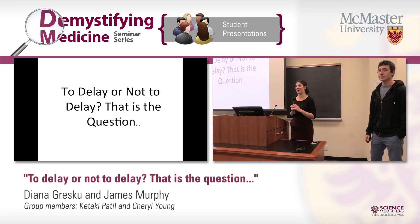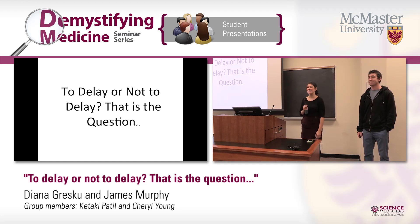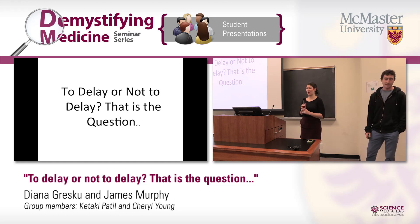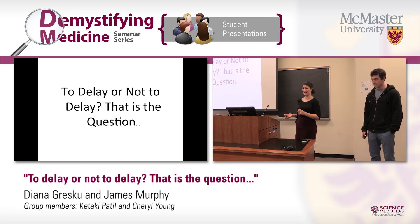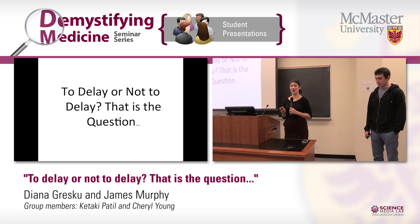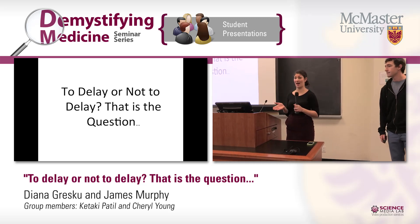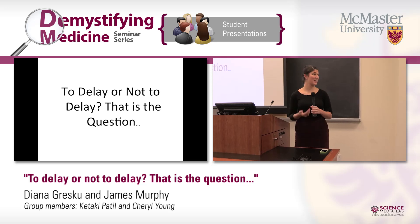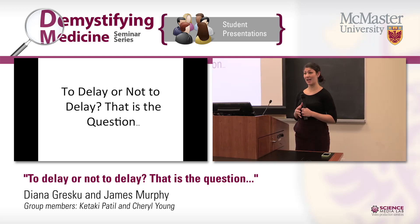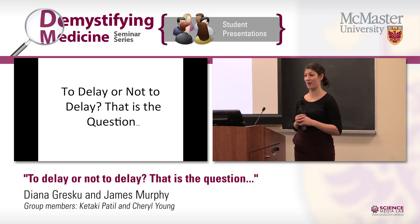Hi, guys. So who here has ever heard of delayed cord clamping? Awesome — there are a few hands in the audience. As you guys know, when a baby is born, it's born with an umbilical cord that attaches it to its mother's placenta. This umbilical cord can be clamped right away, or the clamping can be delayed. We're here to convince you that if you delay cord clamping by at least 60 seconds, it results in better health outcomes for the infant.